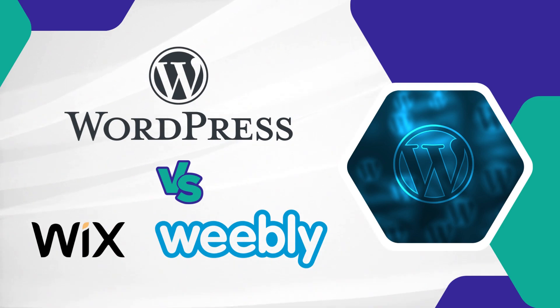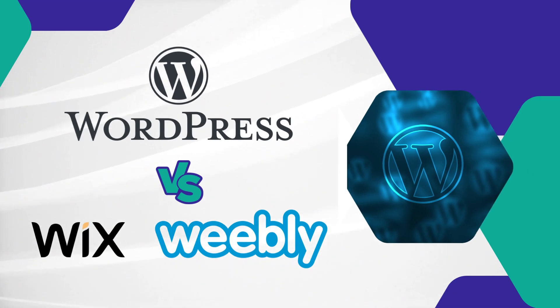In this video, we are going to take a look at why WordPress is a better content management system than Wix and Weebly. WordPress is a powerful and flexible platform that can help you create a professional looking website quickly and easily. Wix and Weebly are also popular website builders but they have some limitations that make them less appealing for certain types of websites. So let's dive into the details and explore why WordPress might be the better choice for you.